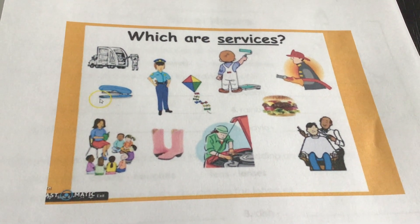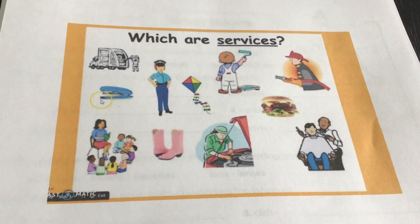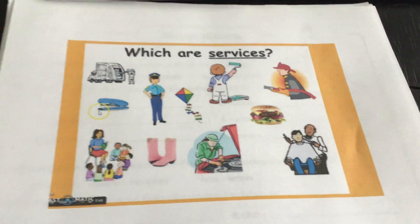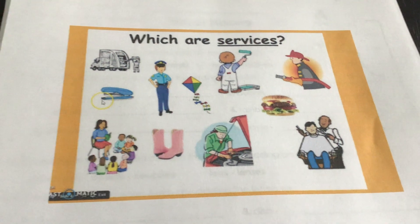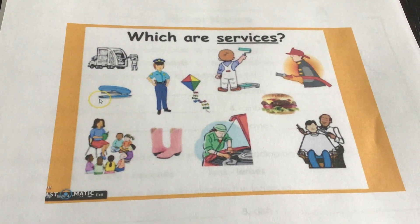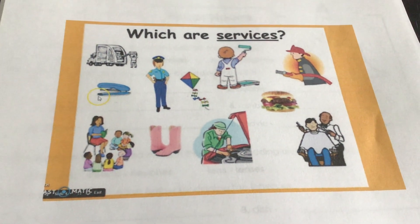We learned that a good is something that people want or need. It's something that you can actually hold or touch. Maybe a business produces fidget spinners — all of you had a fidget spinner at one time. That was a good. Your playground equipment in the backyard is a good. Your iPad is a good.